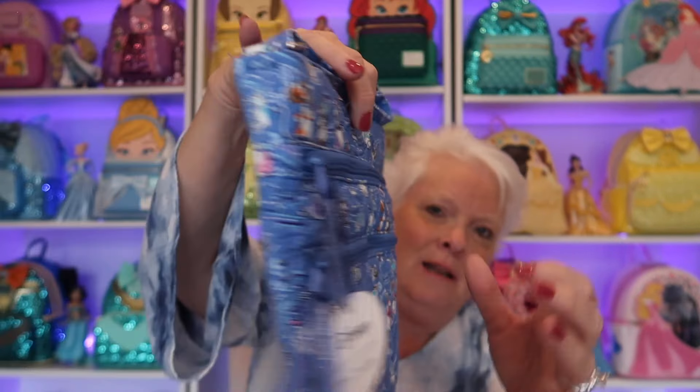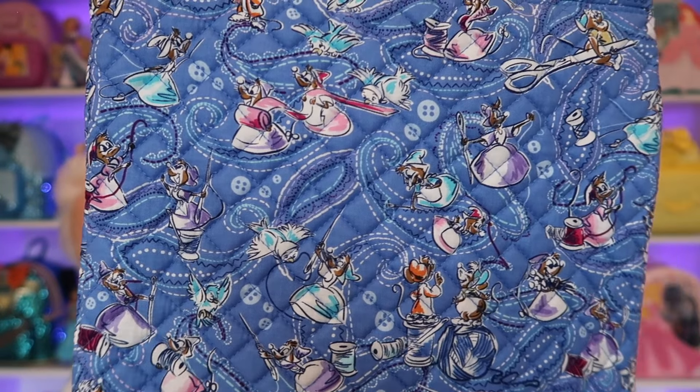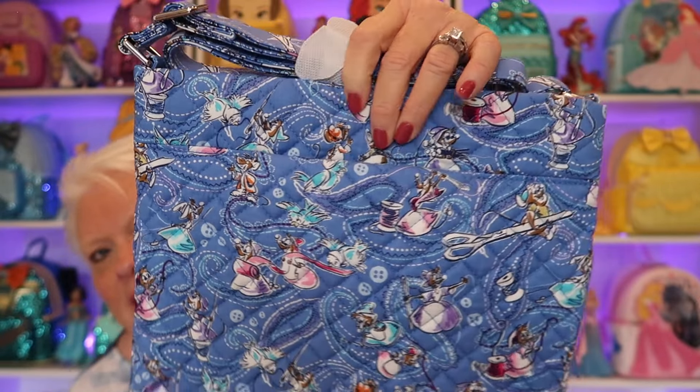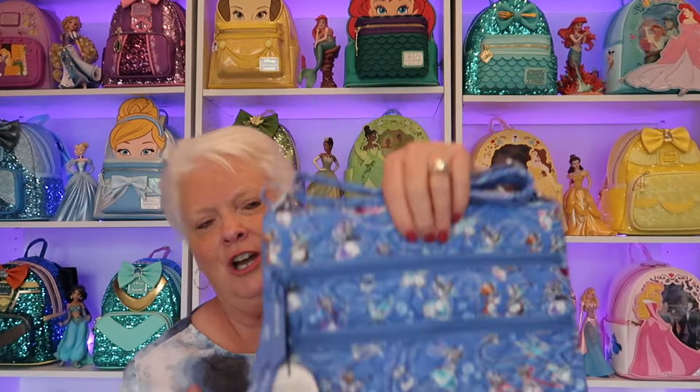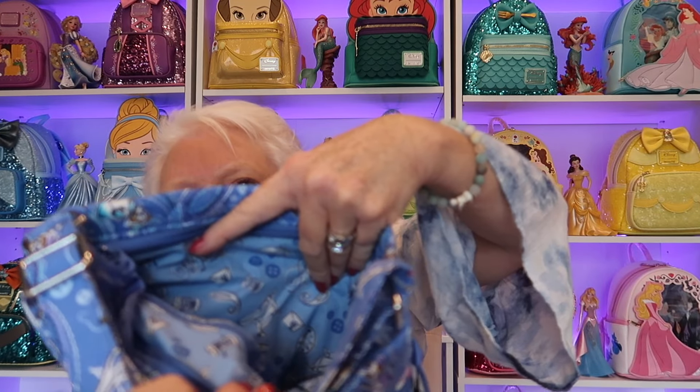Let me bring it up and show you — let me show you the back. The pattern is a lot better on the back for you to see. There's no interruption with zippers so you can get a true sense of what the pattern is. There's your back pocket and your triple zip on the front. The interior lining — oh, it's so pretty. It's like the clock and everything. I love this pattern so much. I'd love to be able to get more of this before it's all gone.